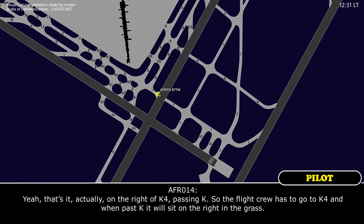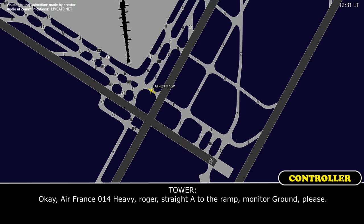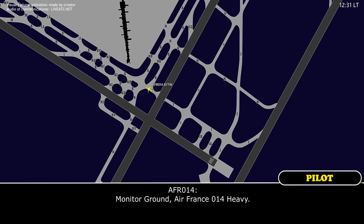So the vehicle has to go onto Kilo-4, and when it passes Kilo it will see it on the right. Air France 014 Heavy, roger, straight off, get to the ramp, monitor ground please. Good morning, south ground, down front, 121.4.